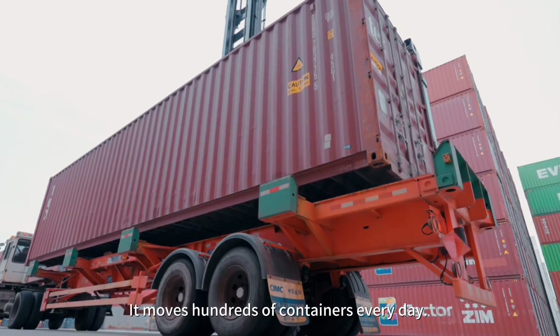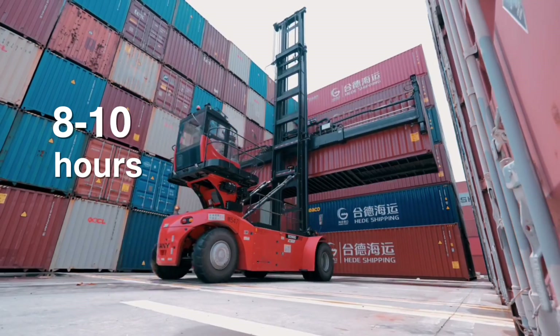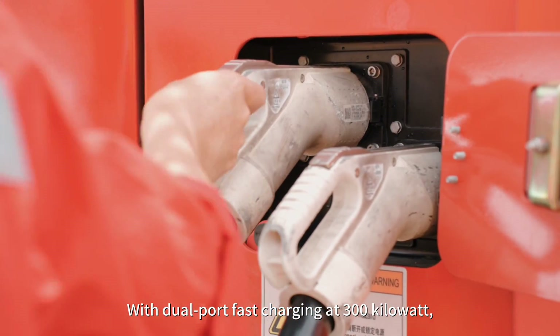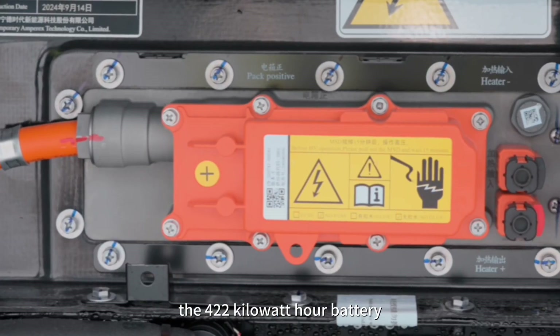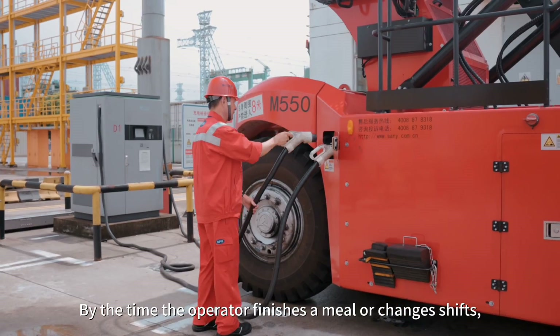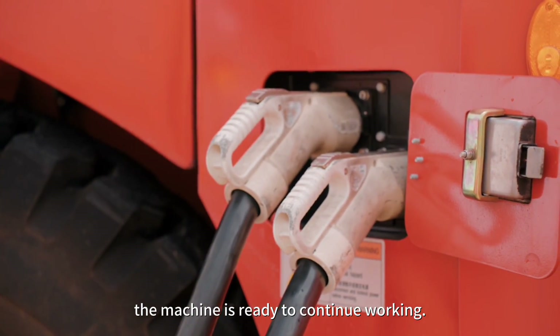Take this container stacker. It moves hundreds of containers every day. One charge lasts for 8 to 10 hours. With dual port fast charging at 300 kW, the 422 kWh battery goes from 30 to 80% in about 30 minutes. By the time the operator finishes a meal or changes shifts, the machine is ready to continue working.